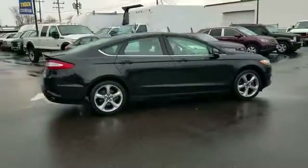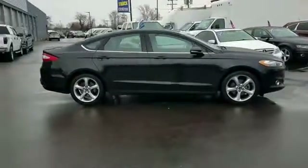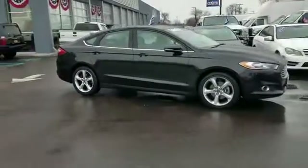Bluetooth, satellite radio, heated side view mirrors. Stop by the showroom for a test drive.